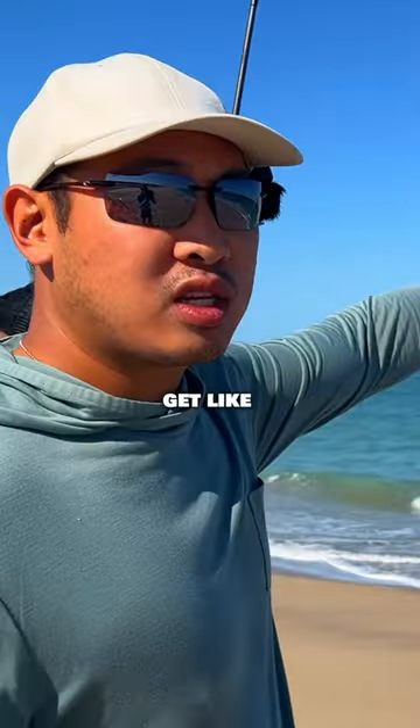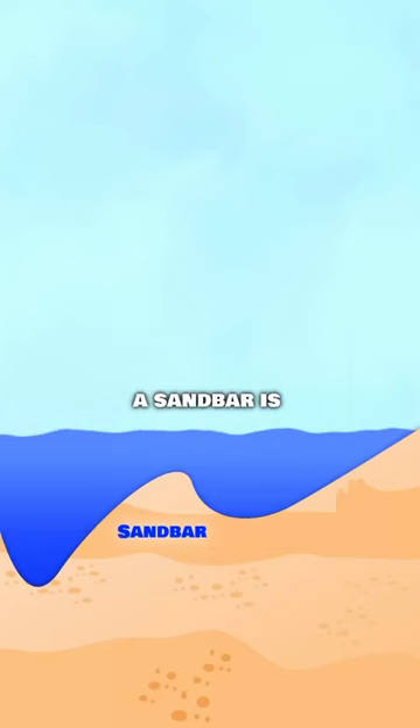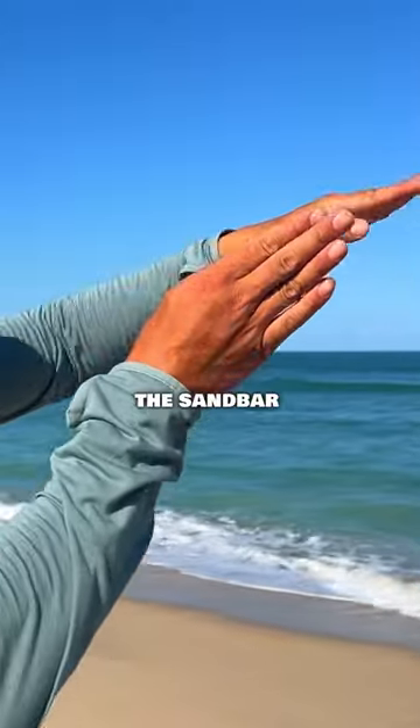You see where the waves are breaking, where the waves get white? That's where a sandbar is. It turns white because it's hitting the sandbar underwater.